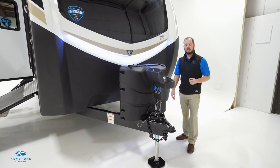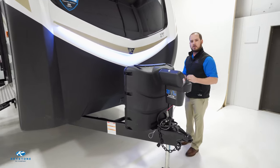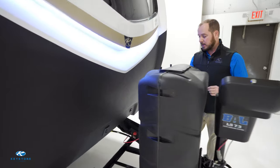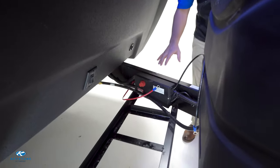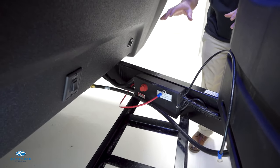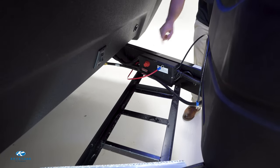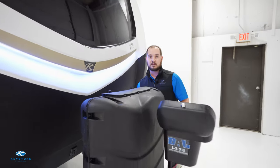Standing in front of our 342CG, I want to go over some of the features this floor plan offers. Brand new from our Keystone Innovation Lab is what we call the giggy box — a new 12-volt distribution center which cleaned up all the excess wires up front. We were also able to add our battery disconnect up here for a quick, easy disconnect.